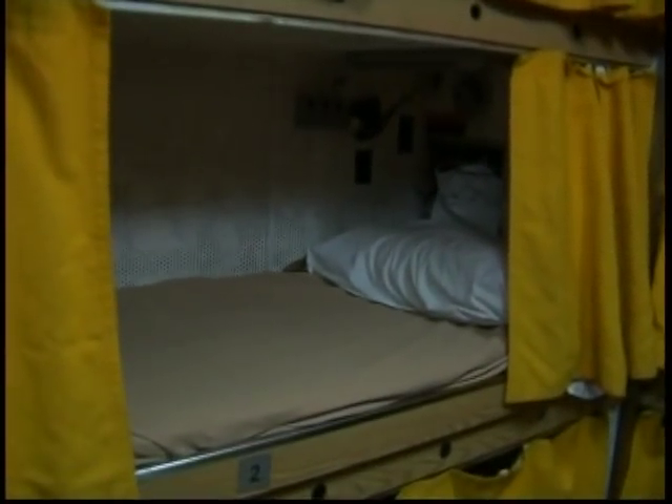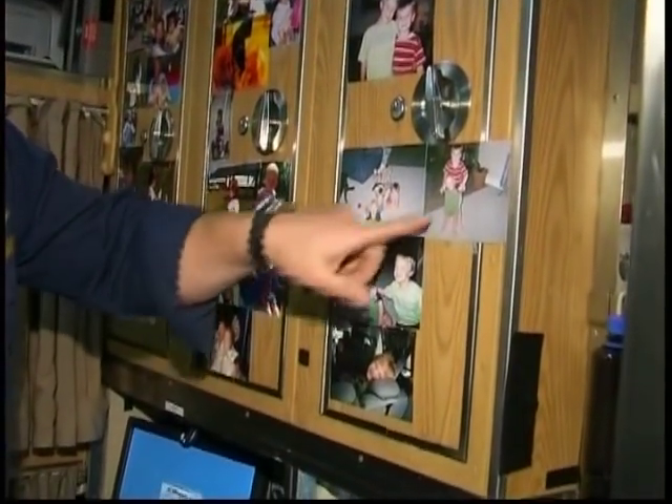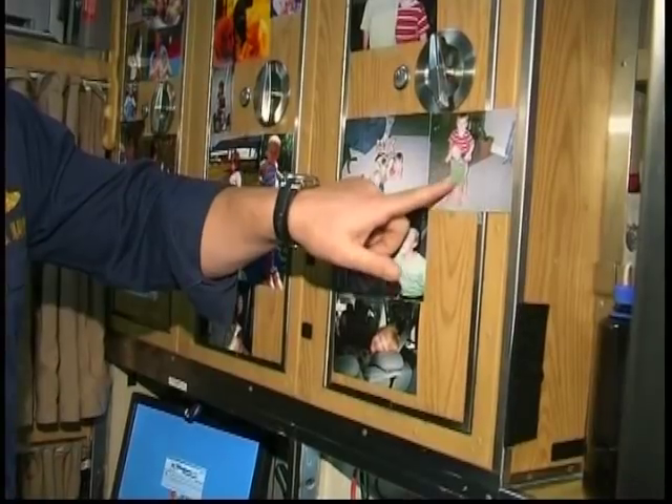Living conditions on board the Florida are certainly not spacious, but crew members still try to make it home-like. One crew member shows photos of his three boys: Troy, Trevor, and little baby Trent.